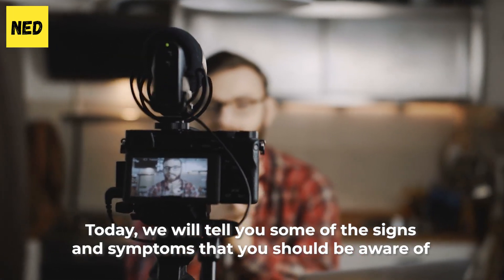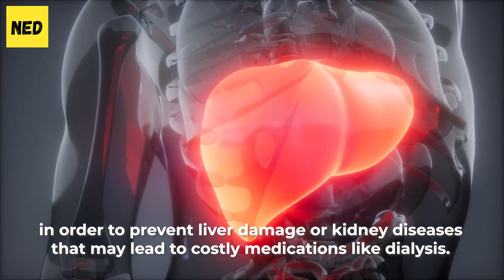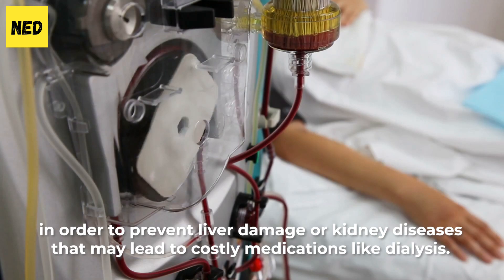Today, we will tell you some of the signs and symptoms that you should be aware of in order to prevent liver damage or kidney diseases that may lead to costly medications like dialysis.